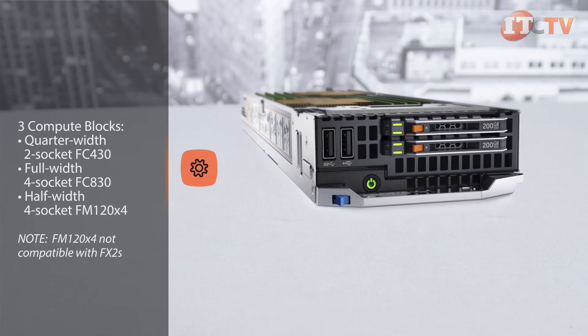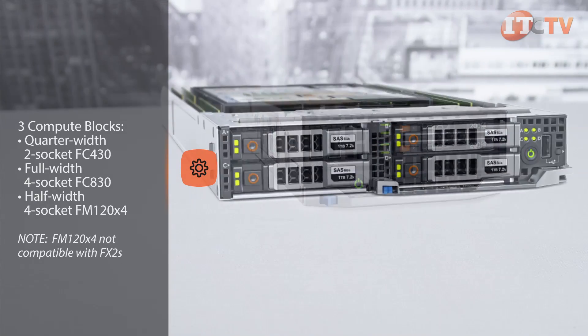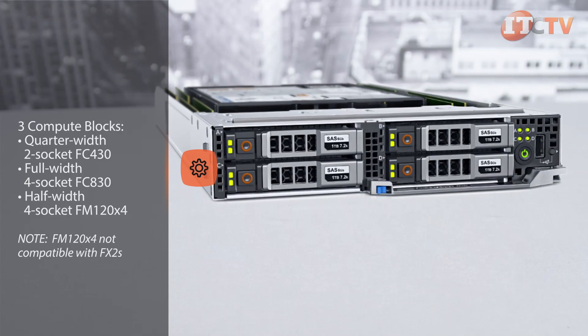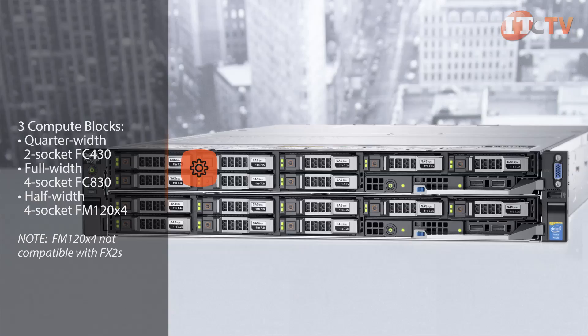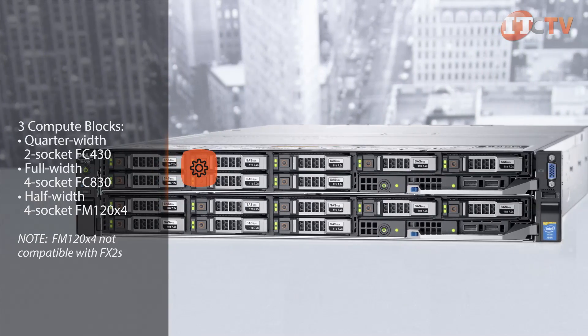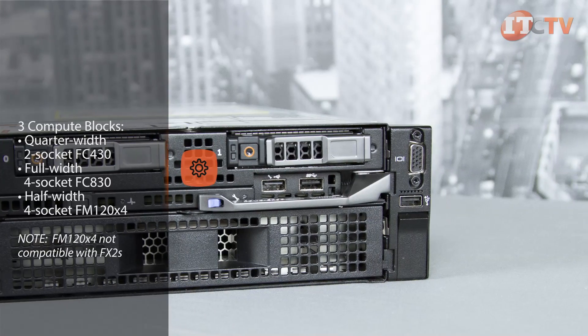Three additional compute blocks are available including the quarter-width two-socket FC430, the full-width four-socket FC830, and the half-width four-socket FM120X4. The FM120X4 houses four mini servers and is designed specifically for the FX2 chassis without embedded PCIe modules.